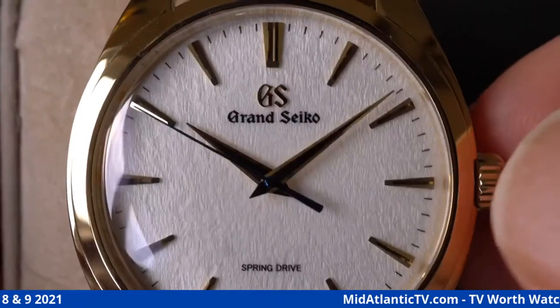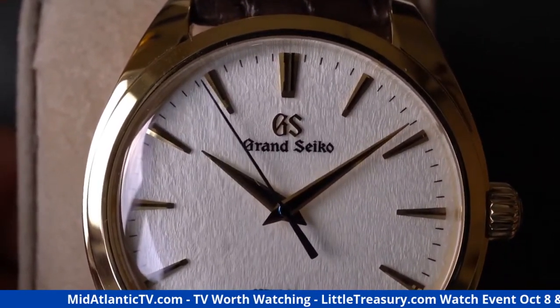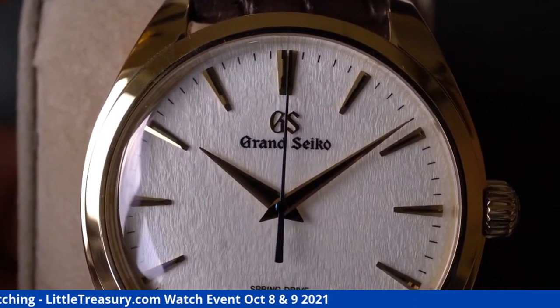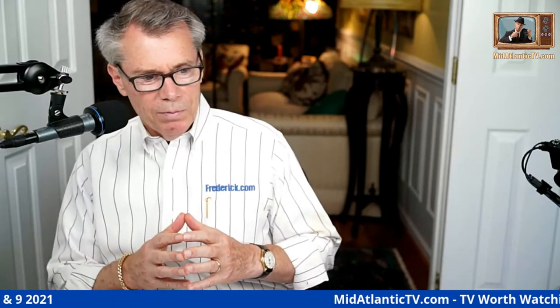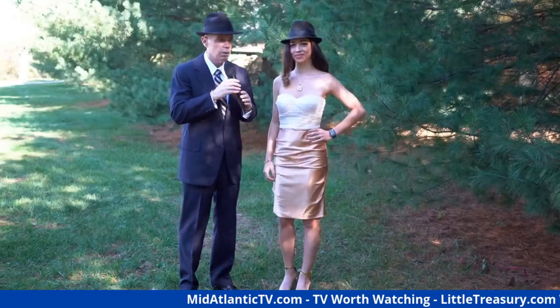I'm going to start up the Spring Drive — I'll wind it and you'll see right at the beginning it goes about double speed for maybe four seconds or so, and then it slows down once the regulator kicks in. How cool is that? The Spring Drive uses the unencumbered power from the spring to run a little bit faster, and then as the tri-synchro regulator kicks in it governs that speed to exactly where it needs to be. It takes a few seconds for all of that goodness to happen.